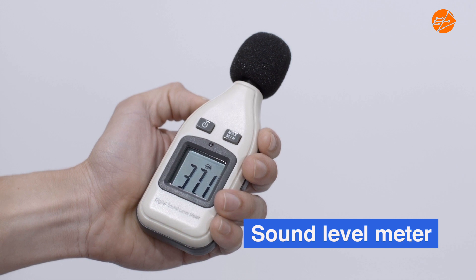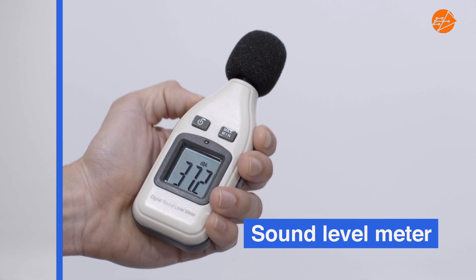A sound level meter is used to capture the loudness. Let's observe how I move the whip to the speed of sound in air.